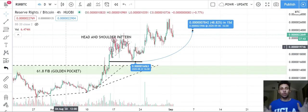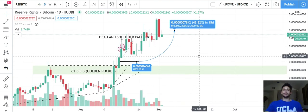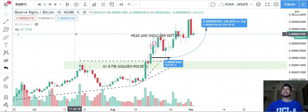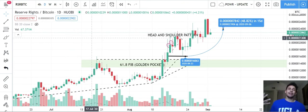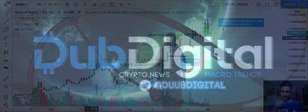RSR — price discovery, awesome coin. It didn't come down to hit the golden pocket but it's all good. RSR chart continues higher, the fanboys continue to pile in, and RSR continues to have its awesome connections with Coinbase. Not financial advice — do your own research. I'm DubDigital Crypto News Macro Trends. Give me a like, comment, subscribe. Throw out in the comments other coins you want to hear about. Talk to y'all later, peace.